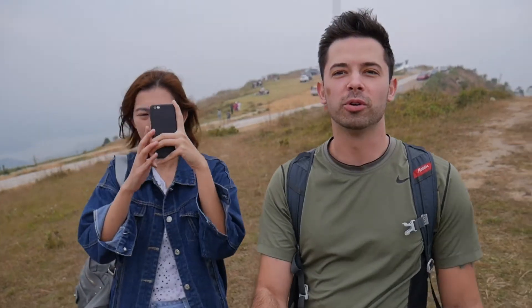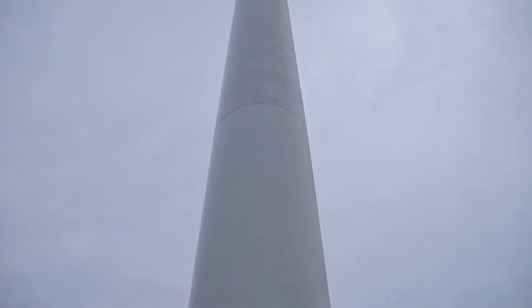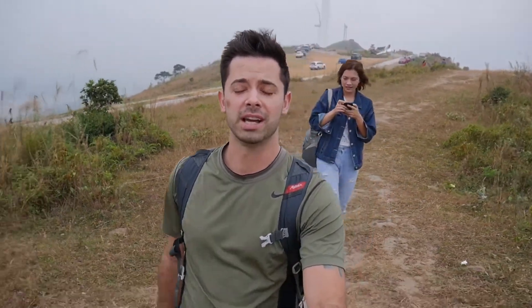They have some cool trails up here at the top so you can really walk around pretty much at the base of these windmills. And there's not like any security or any people telling you what to do or what not to do, so it's kind of just open to the public.